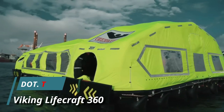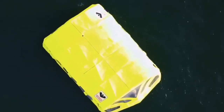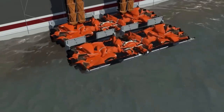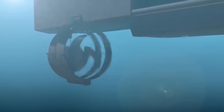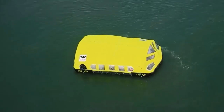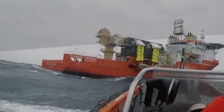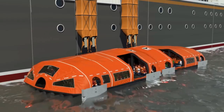The Viking Lifecraft 360 represents a groundbreaking innovation merging the finest attributes of lifeboats and life rafts into one revolutionary survival craft. This comprehensive high-capacity evacuation solution includes a self-propelled inflatable vessel driven by four independent electric engines, alongside either on-deck or built-in storage and launch units. An innovative escapeway chute system safely transports evacuees from the deck to the craft, which features four engines at its corners providing exceptional maneuverability, enabling rapid 360-degree turns on the spot.